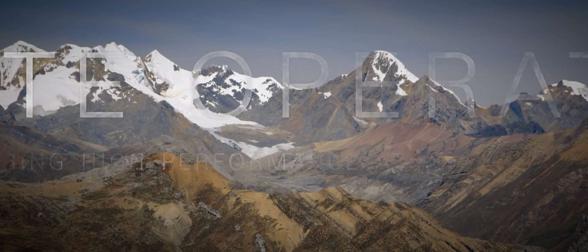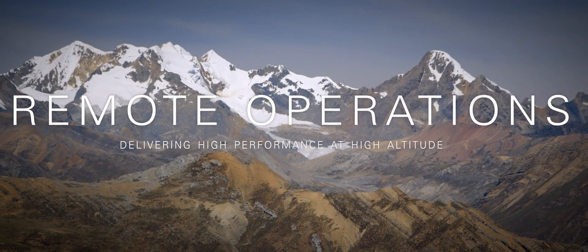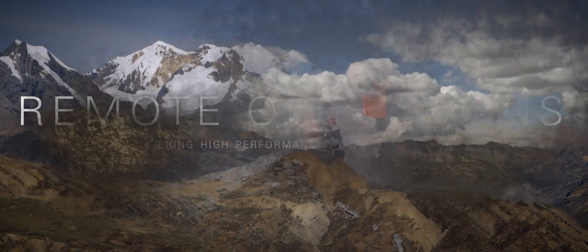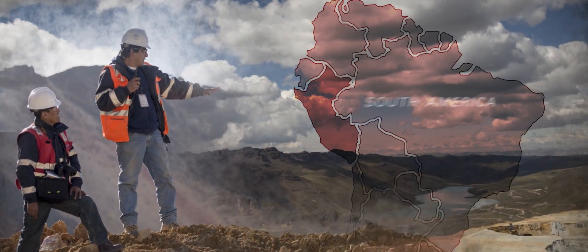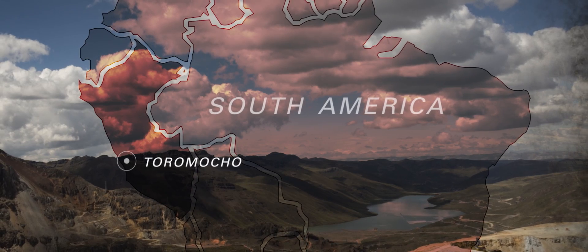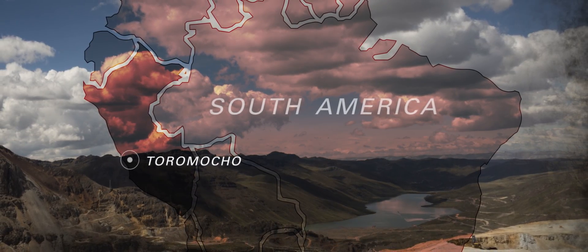For us, mining is everything. In 2009, Minera Chinalco Peru partnered with CAT dealer Ferreiros to push the limits of remote mining and tackle the equipment and operating challenges at its new Toromocho copper mine, high in the Peruvian Andes.